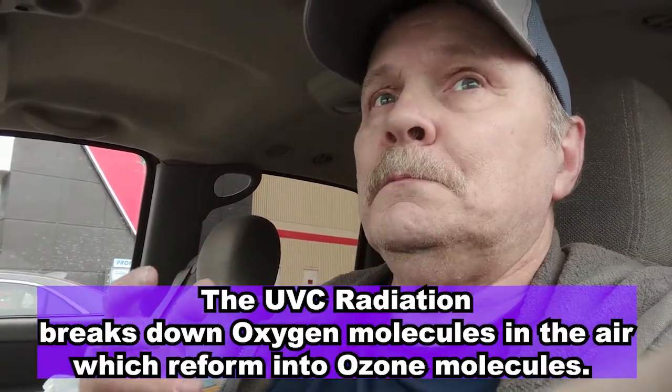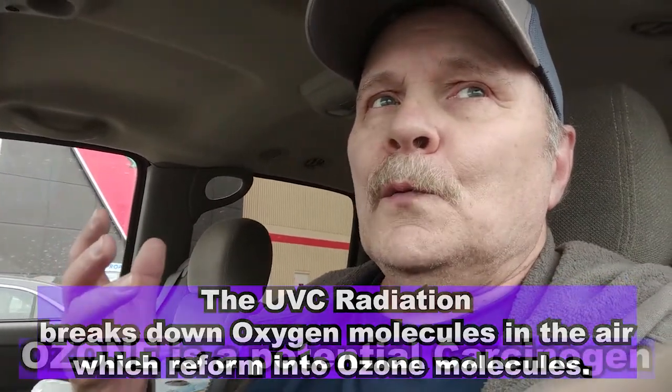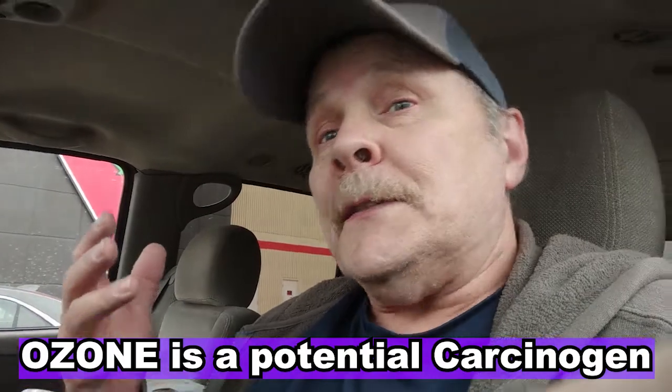It turns out that UVC — ultraviolet band C — will actually have a deleterious effect, meaning it's bad for the coronavirus, bacteria, and a whole bunch of other microorganisms. The radiation that's bad for us is extra bad for them. UVC bulbs also generate ozone, and ozone is bad for microorganisms too.